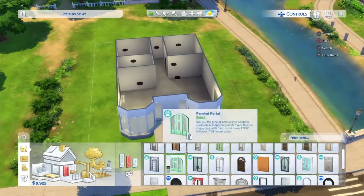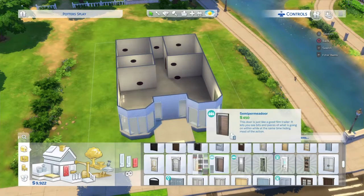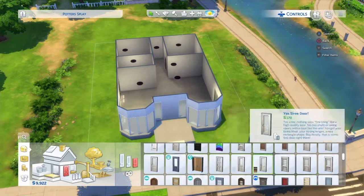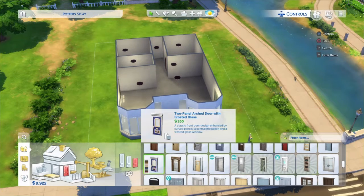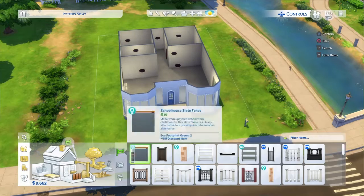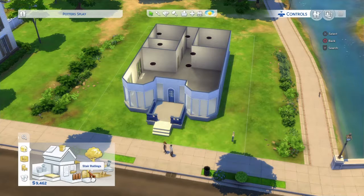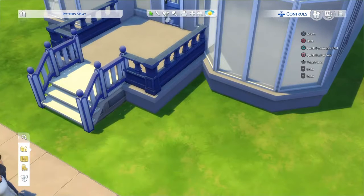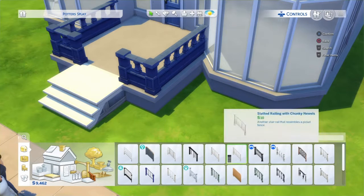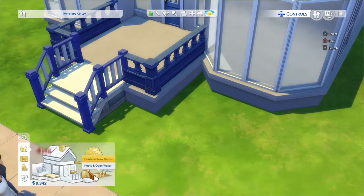The living room ends up being like a red, orange, yellow theme, and the same goes with the dining room. I did change the front door from the pink one, which actually was really cute. I wanted to do blue outside, so I wanted to do a blue door to go with it, although I did still go with the pink for the porch floor.